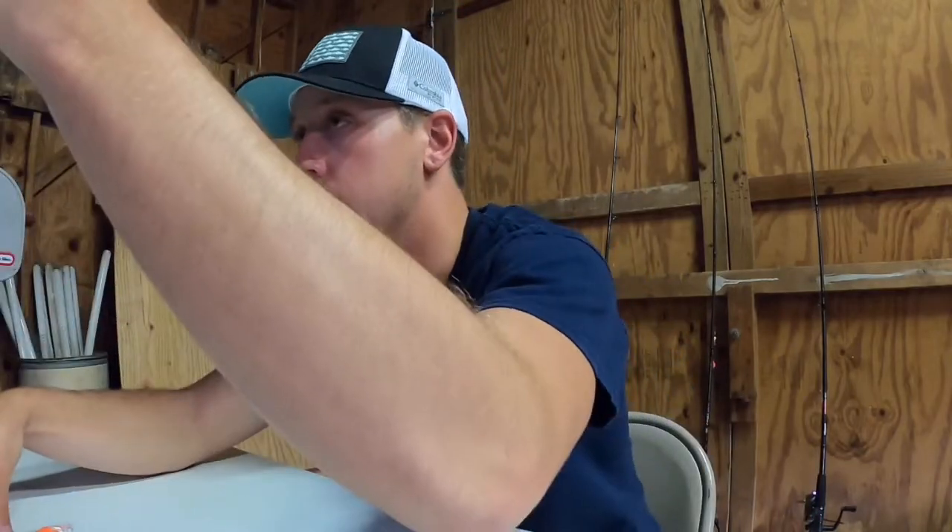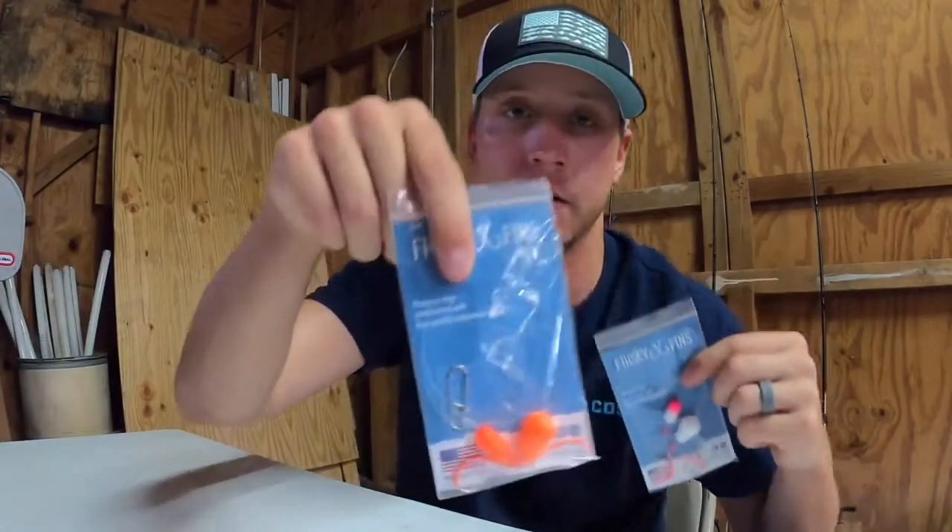We've got the green, orange, pink, and orange — see down here. I'll be giving those away, and I also have some other baits that I've collected for about a year now that I don't ever use, so you don't want to miss that.